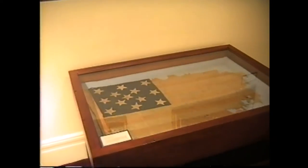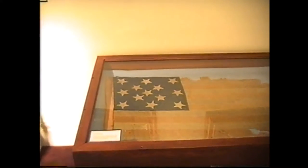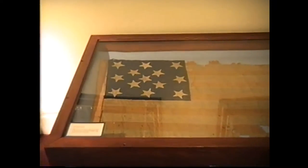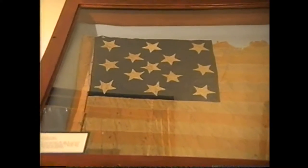In the case is a 13-star flag — one the museum has had for some time — hand-sewn from silk and very fragile. Little is known about it; it was found in the attic of a house in Plattsburgh. It was likely a house flag made for patriotic occasions.